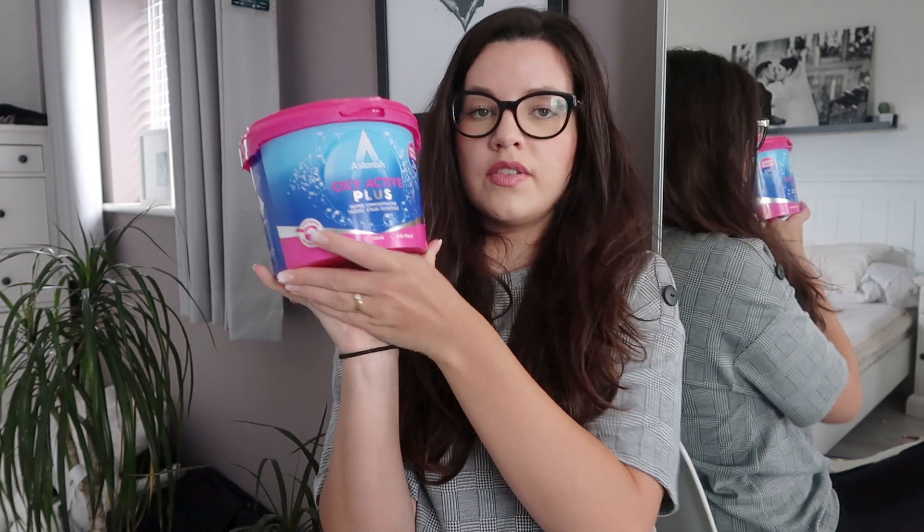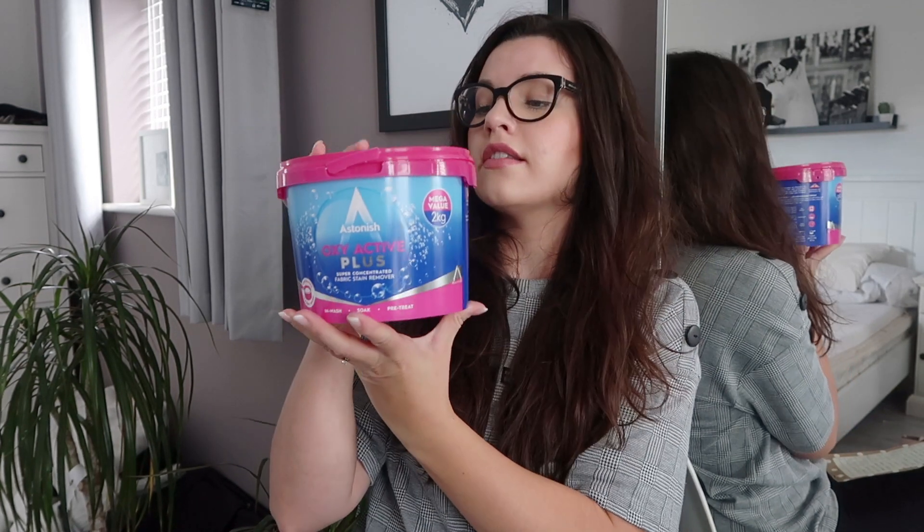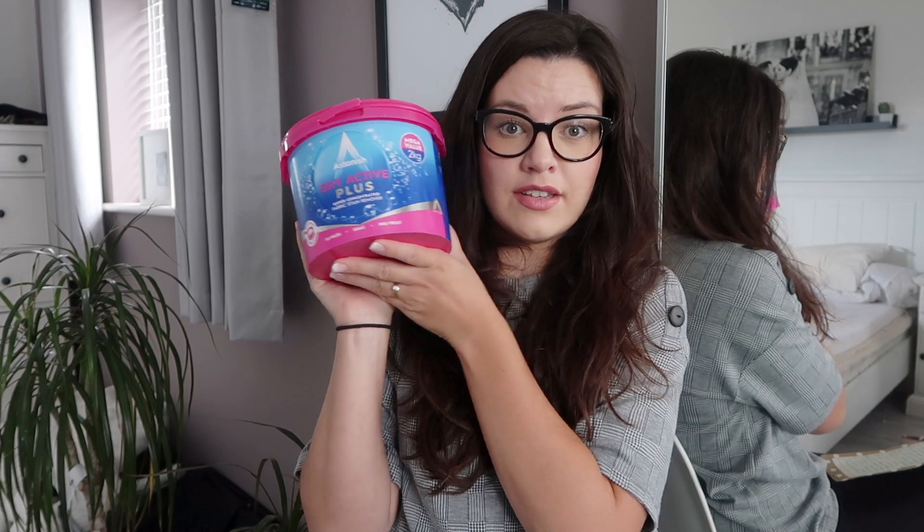The next item was this two-kilo tub of Astonish Oxy Action. I always use Vanish normally but it's really expensive and you don't get much in a pot. I couldn't believe how big this tub was. This is another thing Mrs Hinch swears by, so if it's good enough for her it's good enough for me. It was £2.99 for this huge pot — such good value. Even the little scoop isn't as big as a Vanish scoop, so you're using less product each time. If this works as well as Vanish, I'll definitely be buying it more in future. It was from B&M.